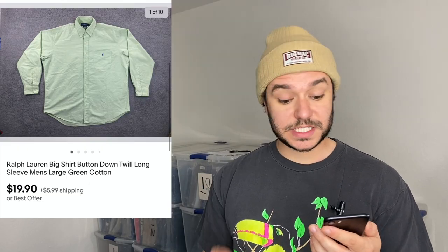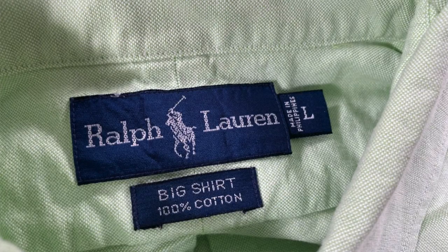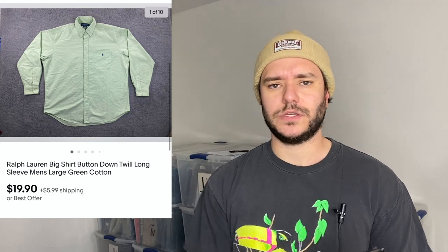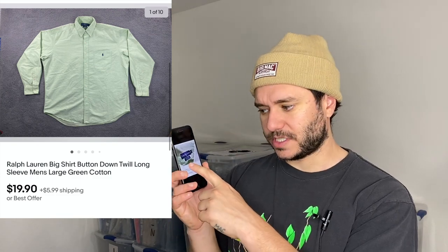This specific Ralph Lauren shirt does really well — it's called the Big Shirt. It's a basic little pony button-up in a thick twill material. You can get $20 to $25 plus shipping — I got $19.90 plus $5.99 shipping. Abercrombie and Fitch also has a similar shirt called The Big Shirt which sells for about the same price with a high sell-through rate.